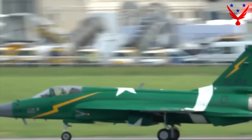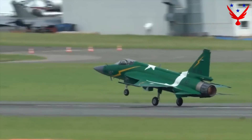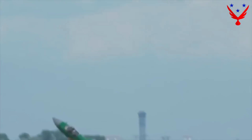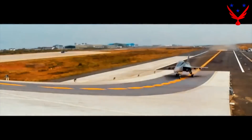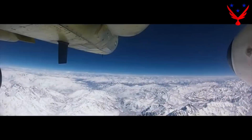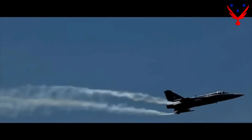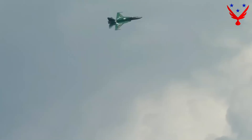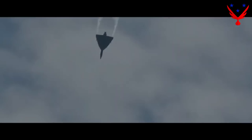Speed and Range. The JF-17 Block III can fly at Mach 2.0 (1,983 km/h) with a flight range of 3,480 kilometers. The LCA Tejas can fly at Mach 2.1 (2,205 km/h) with a flight range of up to 3,000 kilometers. The LCA Tejas is slightly faster while the JF-17 has a slightly longer range, so we declare it a tie.